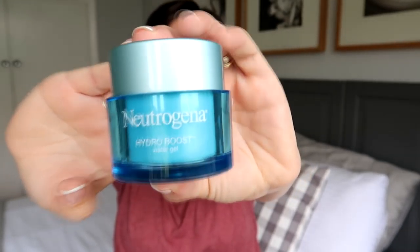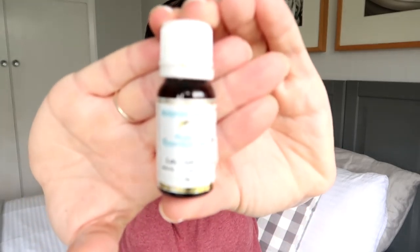Next up I have the Neutrogena Hydro Boost Water Gel moisturizer. This is such a lovely moisturizer — I did try the night version and it's pretty much the same, just with tiny little beads in it. I enjoy this product, I have repurchased and would repurchase again. It's a lovely lightweight gel moisturizer that just sinks into your skin, and because of the hyaluronic acid it attracts moisture from the atmosphere. It keeps your skin feeling really hydrated and I think it would suit all skin types.